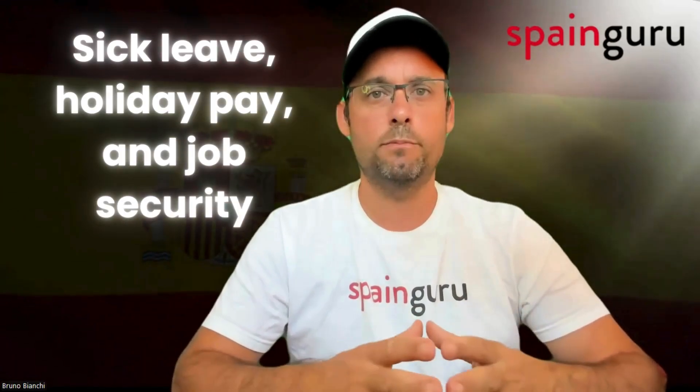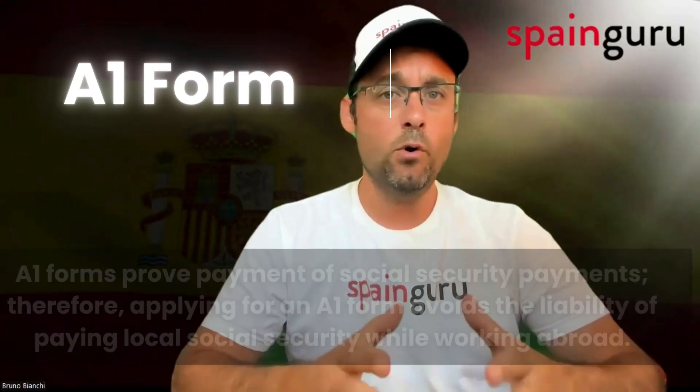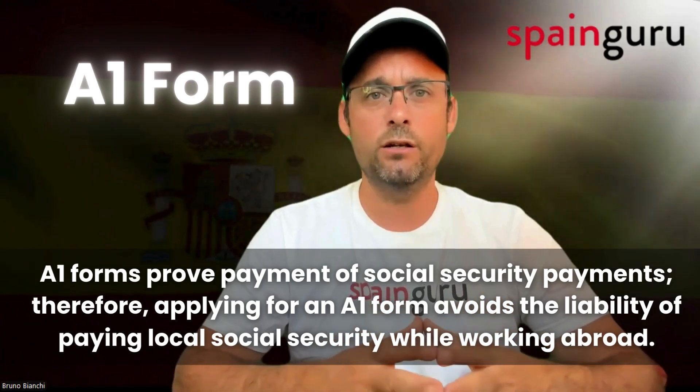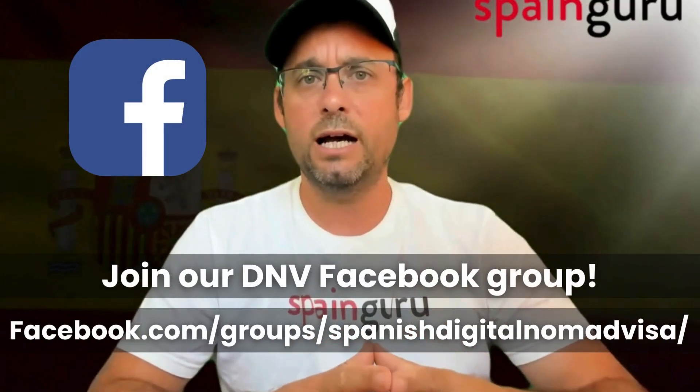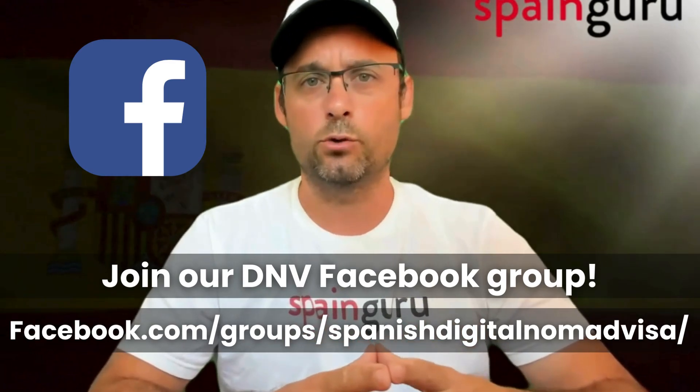Let's start with the employed route. Particularly if you're from the UK, if you opt to remain an employee of a company, there are notable benefits. Firstly, you maintain all the perks of employment such as sick leave, holiday pay, and job security. More interestingly, with the A1 form, UK residents can enjoy not having taxes withheld from their salary for up to two years. This means you could potentially save that money in a high-interest account and pay it annually to the Spanish government. Plus, you avoid the higher social security costs in Spain, as you and your employer will continue to pay into the UK system.